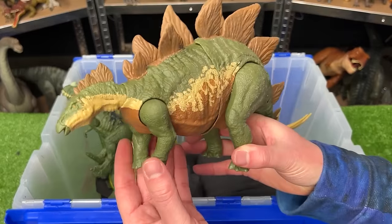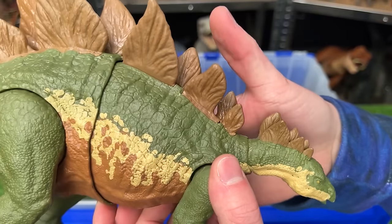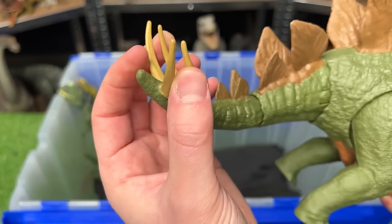This is the Mega Destroyer Stegosaurus figure with the camouflage green, tan, and brown coloring. It's got the hidden action button that you can press to swing its entire torso and its tail back and forth, and those are some pretty long spikes too.